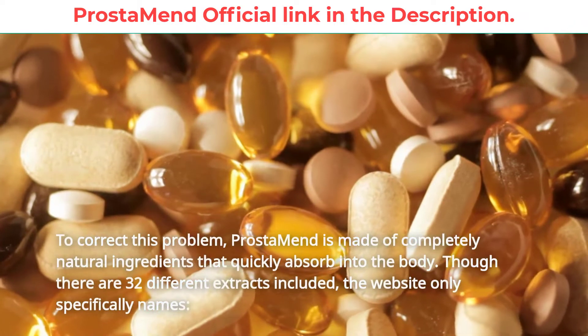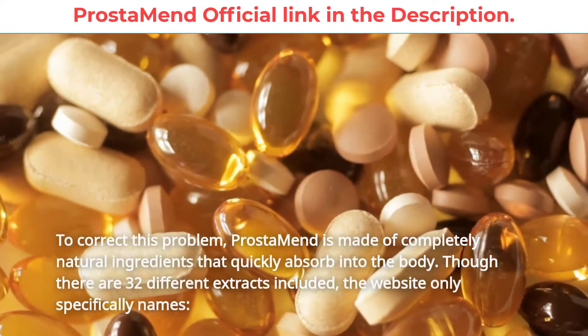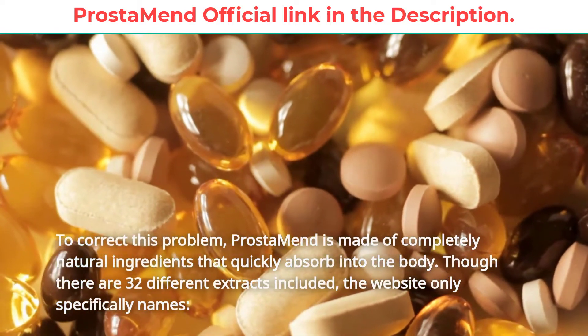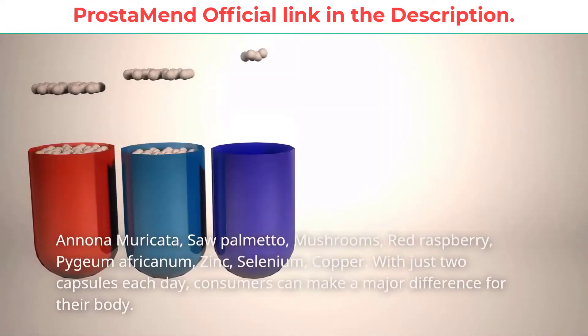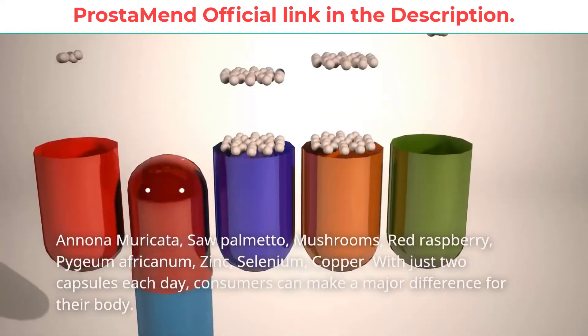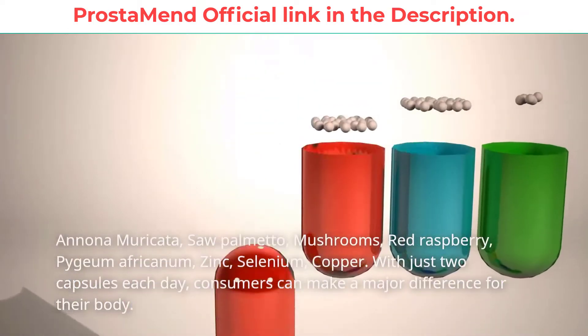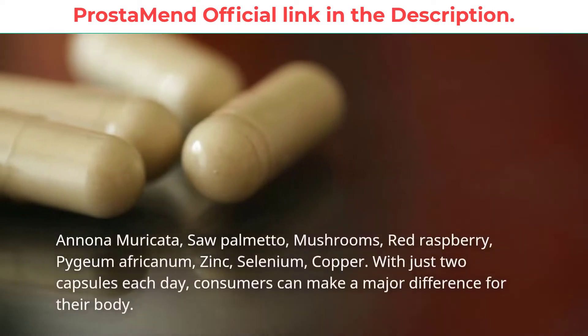To correct this problem, Prostamend is made of completely natural ingredients that quickly absorb into the body. Though there are 32 different extracts included, the website only specifically names: Anona muricata, saw palmetto, mushrooms, red raspberry, pygeum africanum, zinc, selenium, and copper. With just two capsules each day, consumers can make a major difference for their body.